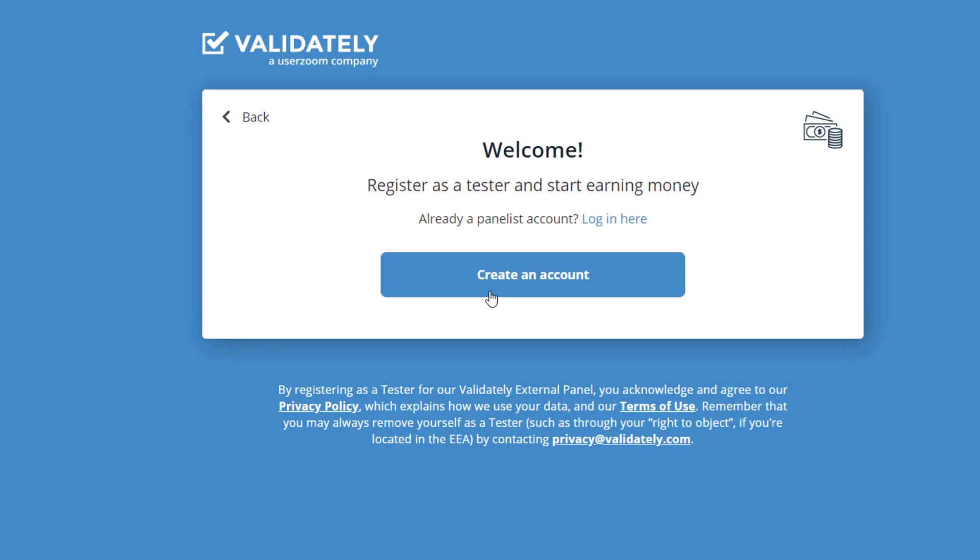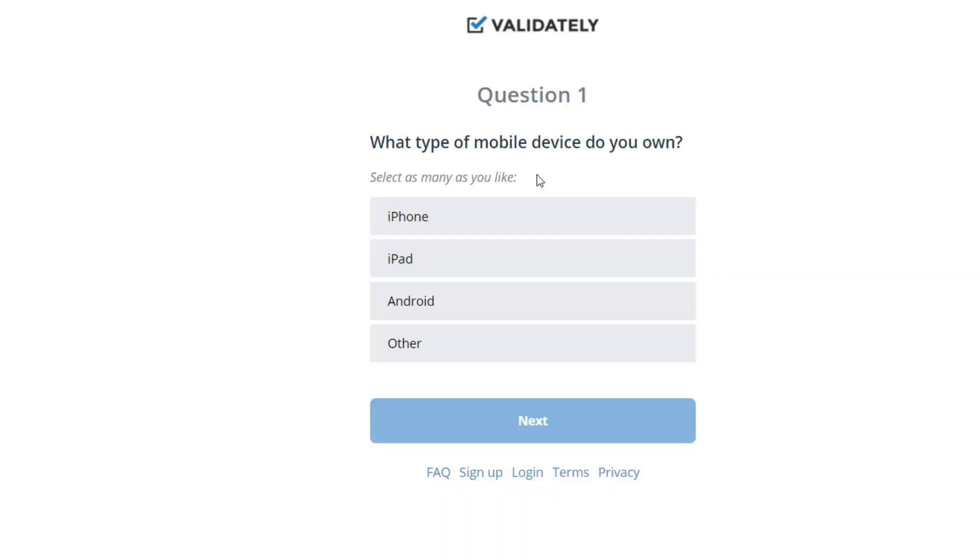I'm creating an account in front of you so you're familiar with the process, because signing up is pretty tricky. Here are the questions they ask. Before answering, make sure not to lie — they use everything you say as a reference. If you have an iPhone, say you have an iPhone, because you'll be using it to test websites. If you have a MacBook, say you have a MacBook.